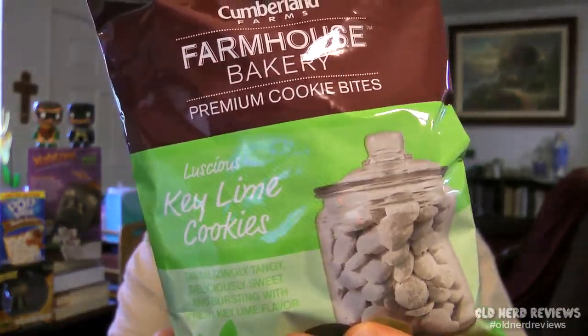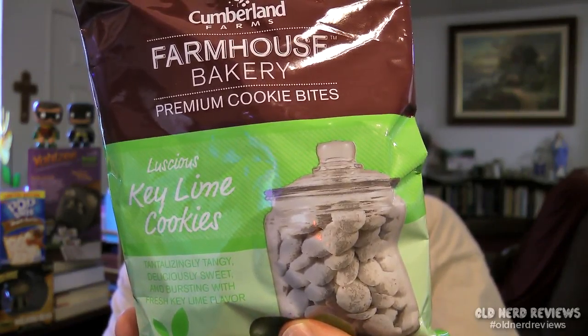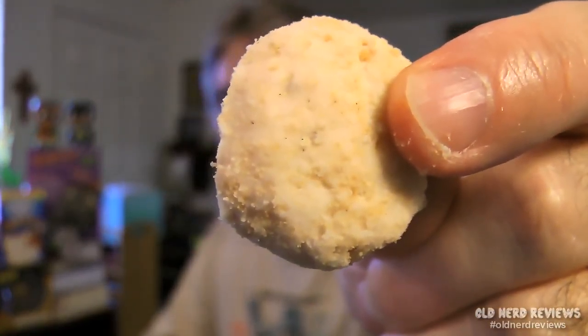Next we have Farmhouse Bakery Premium Cookie Bites. These are luscious key lime cookies — tantalizingly tangy, deliciously sweet, and bursting with fresh key lime flavor. This is a 2.5-ounce bag. These smell lemony — lemony, but key lime, so yeah, that fits. I love the smell of them. Here's what they look like — little teeny cookies. Let's give it a shot.